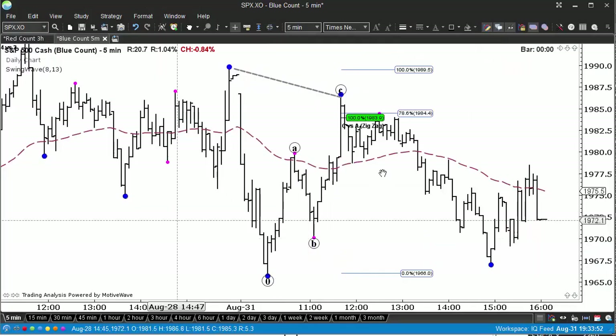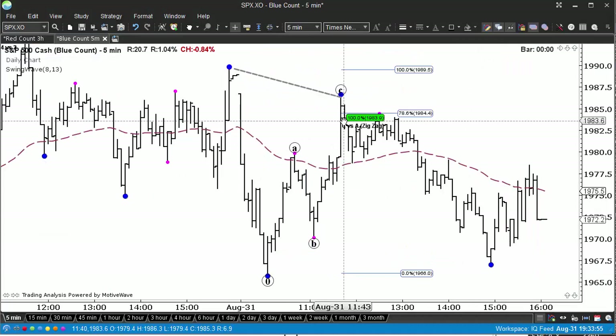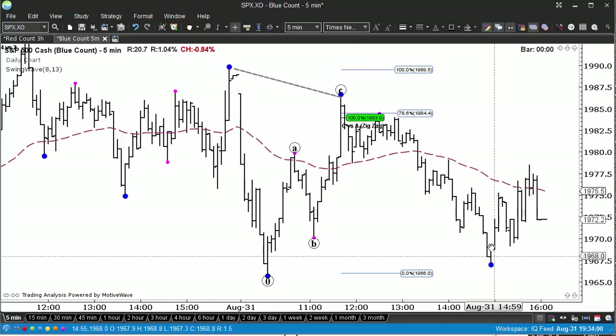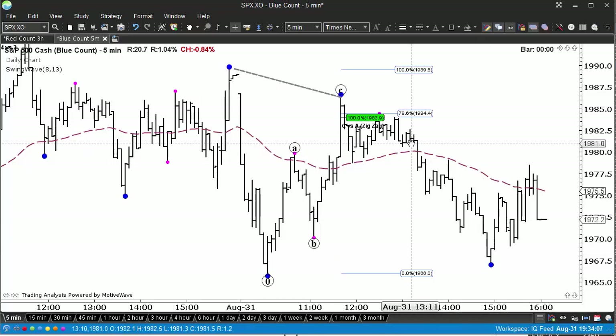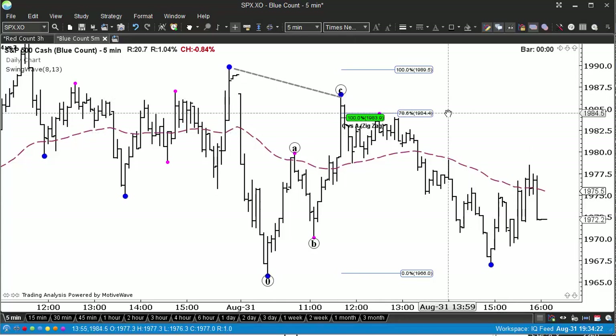Here's how it played out — short at 1982, just a basic Elliott/Fibonacci pattern, essentially a B-wave two, and we dropped away nicely. We covered half and are still holding the other half of the SPY puts we bought deep in the money — the 201 puts. We paid 3.76 and got out at around 4.50 for half, so we're going to continue pressing the downside.